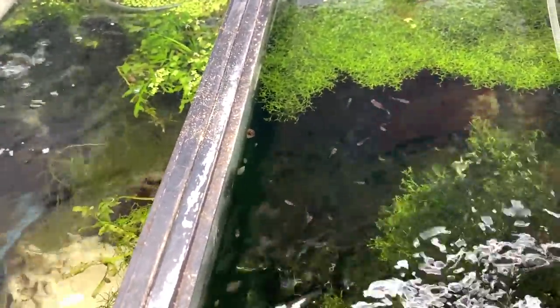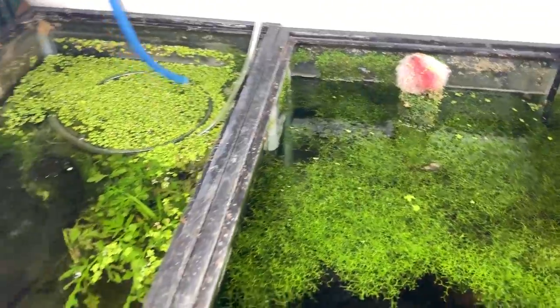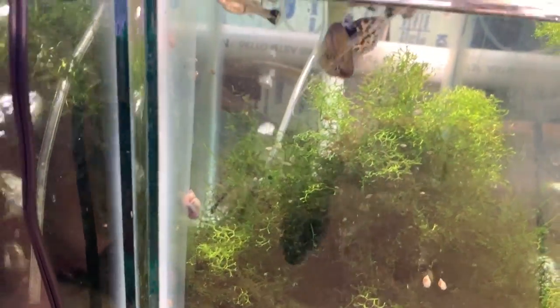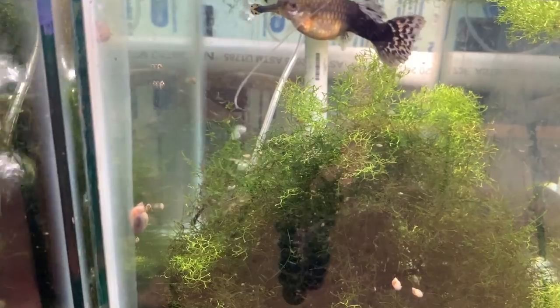Here are three tanks down here — a mutt tank from the pond, I pulled most out for a wholesale order. Here's the black panda tank — lots of juveniles and fry growing out, and a snail crawling on the riccia which is kind of cool. Over here there's a ginormous female with some grow outs that I think will end up being mutts — they're not breeding 100% true yet.